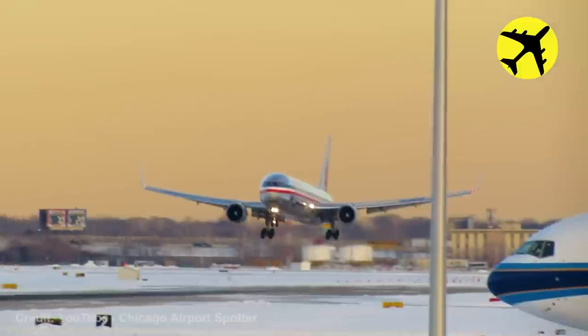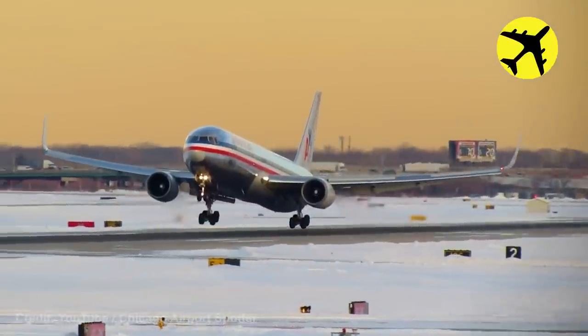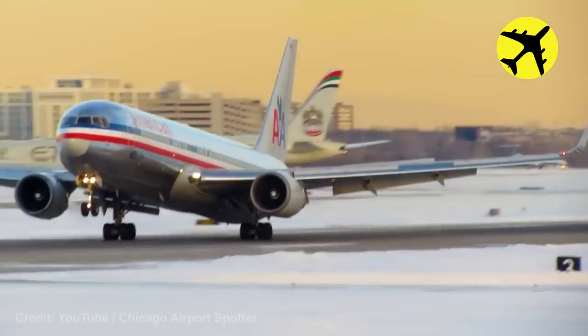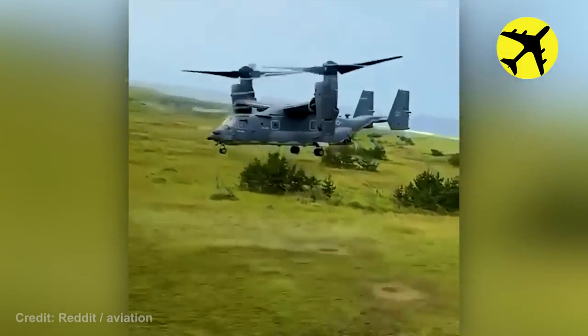American Airlines 767 gets dangerously close to a tail strike on landing. This Osprey making vortex rings on take-off.